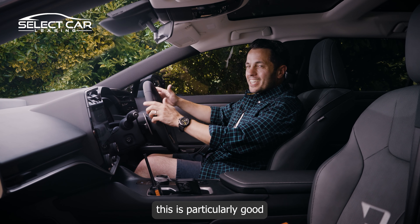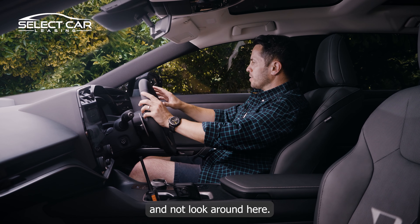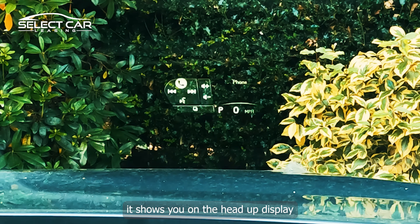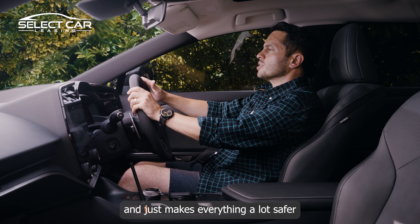The head-up display on this is particularly good because it enables you to keep your eyes on the road rather than looking around. What they've done is that even when you're resting your finger on one of the buttons, it shows you on the head-up display which button you're pressing. So it's very easy to navigate and makes everything a lot safer when driving.